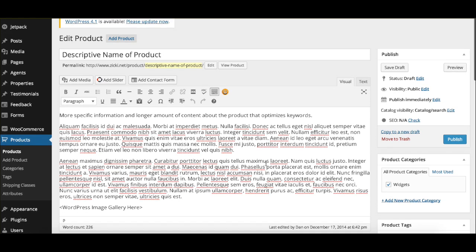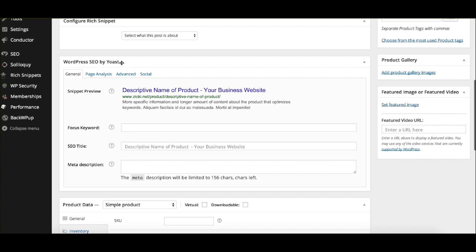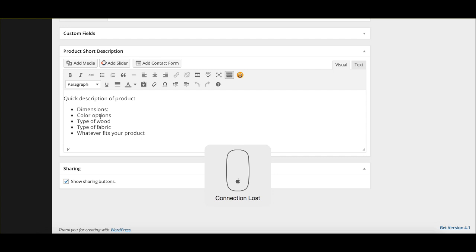We have our WordPress SEO by Yoast free plugin installed, and we can maximize the descriptive name of the product here, also set the meta description, which is what's going to show up on Google when you run a search. We also have the product short description here, which is what will actually display at the top of a page when you use a WooCommerce product — things like dimensions, color, weight, whatever it may be.